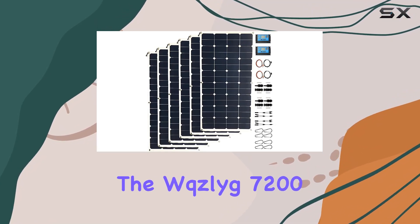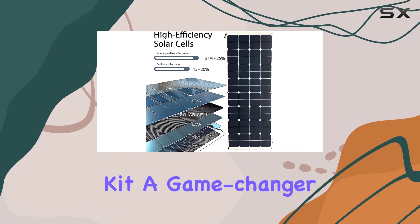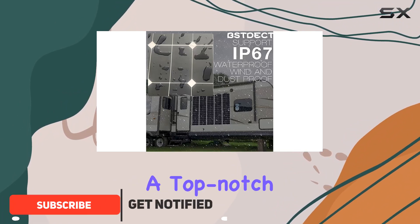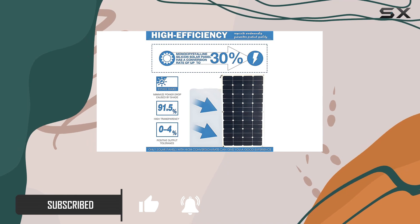Today, we're diving into the WQZLYG 7200 Watt Flexible Solar Panel Kit, a game-changer for your off-grid power needs. These high-performance monocrystalline silicon cells, coated with a top-notch ETFE layer, boast an impressive 25 to 30% conversion rate.